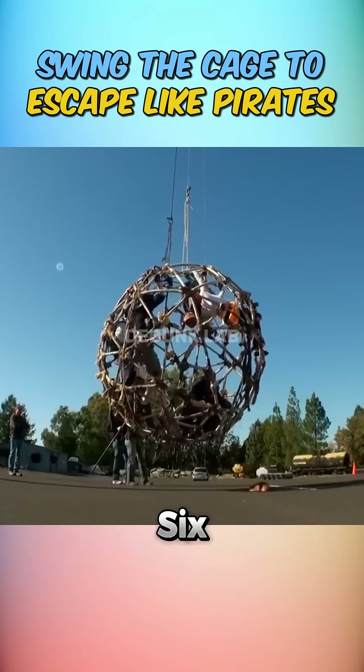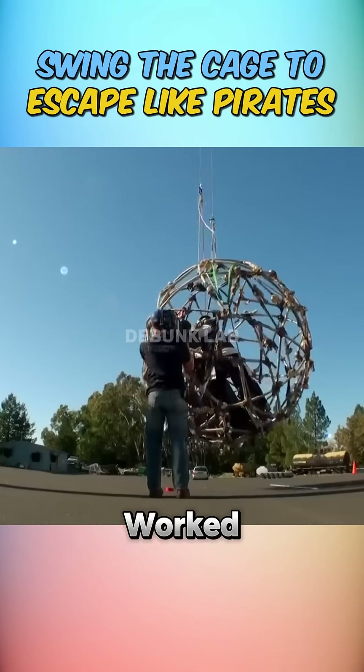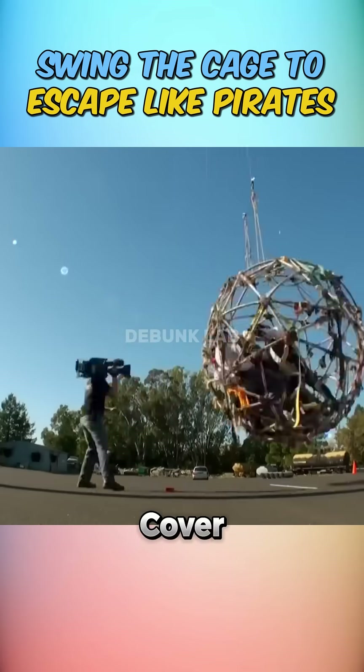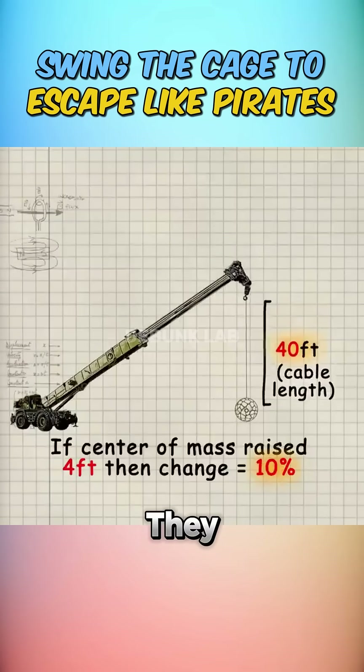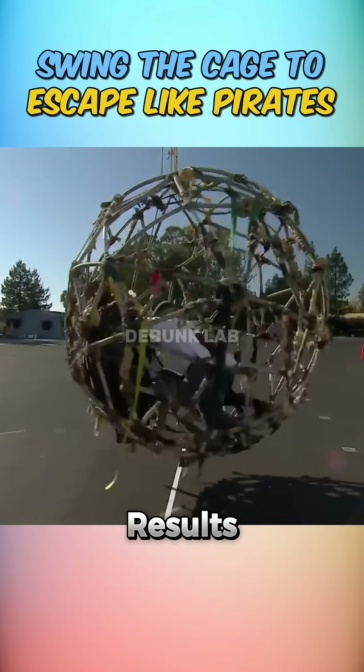Time to go bigger. They added six people into the cage, hoping more weight would amplify the movement. It worked, a little — they finally got a mild swing going, but not nearly enough to cover 34 feet. As a last resort, they shortened the rope to help gain control and more lift, but even then the results were disappointing.